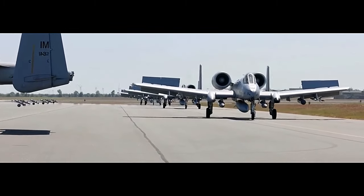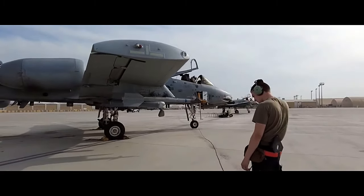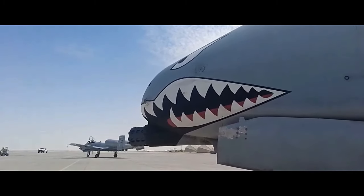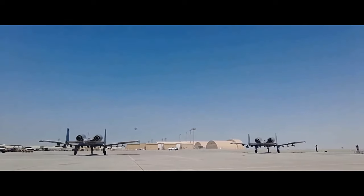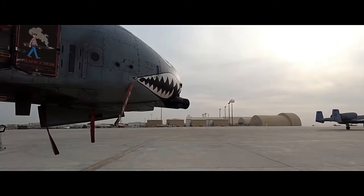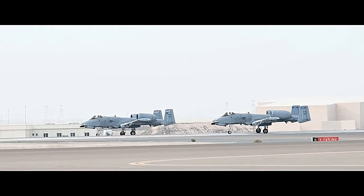The Warthog's outstanding close air support capabilities stem from its array of weaponry and sensors. Besides the GAU-8/A Avenger cannon, the A-10 can carry various combinations of rockets, bombs, and missiles tailored to the mission at hand. It is equipped with sophisticated targeting systems, including the AN/APX-113 Advanced Identification Friend or Foe (AIFF), the AN/AAQ-28(V) LITENING targeting pod, and the AN/AAS-52(V) Multi-Spectral Targeting System (MTS), which enable it to detect and engage targets with precision.